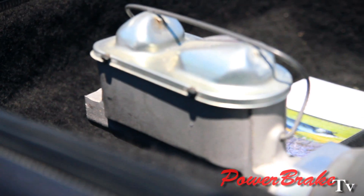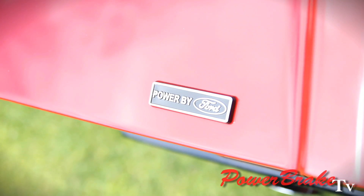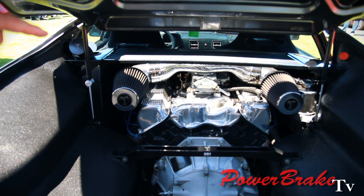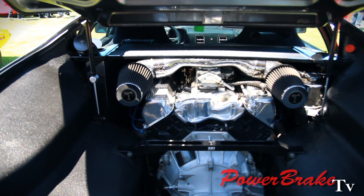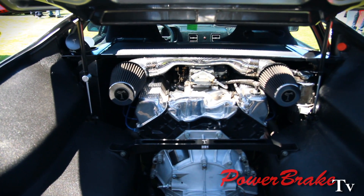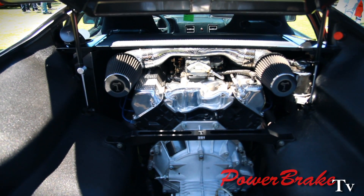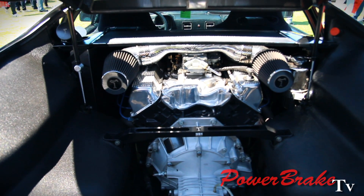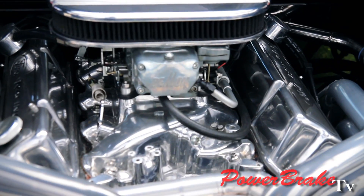But the vacuum booster is still the weakest link in this whole car. The Panteras were built with a 351 Cleveland Ford engine, pretty potent to begin with at 400 horsepower. But almost all the Pantera guys put in a larger cam, bigger carburation, some on fuel injection. All of those make more horsepower but also decrease the vacuum — and that's the problem.